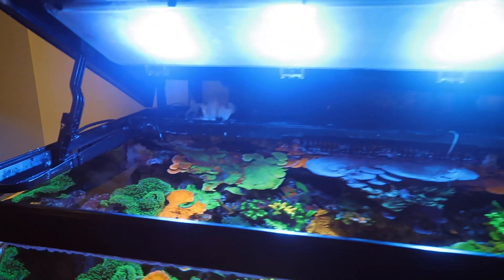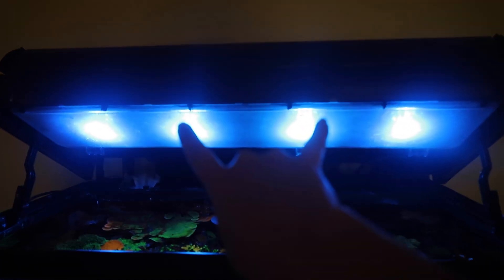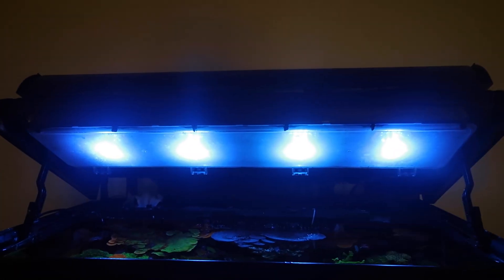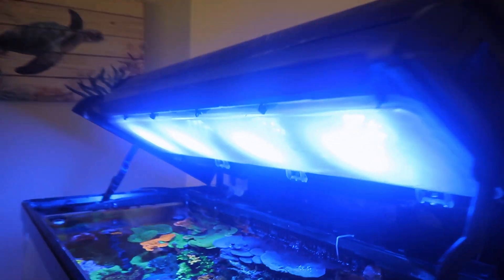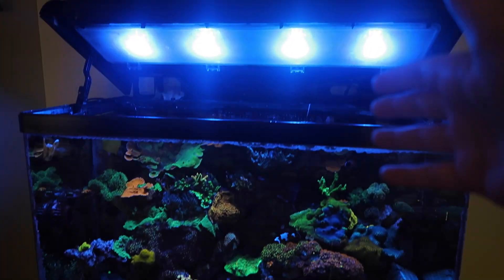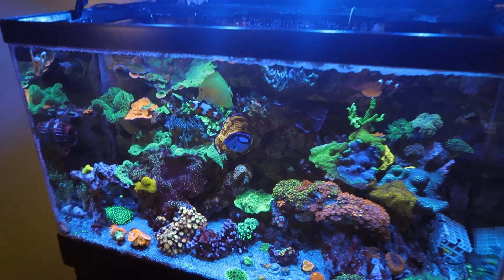Opening this so you guys can see — I have two built-in Radeon XR30 Pros inside of the hood. We completely gutted it and just put them where the T5s mounted. It was a bit of a project, but not too bad. You can kind of see I got black screws holding them into place. I love Radeons — I feel like they just make my coral pop off and make my tank look amazing.